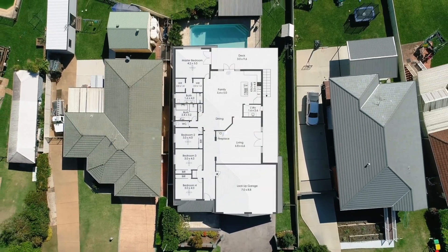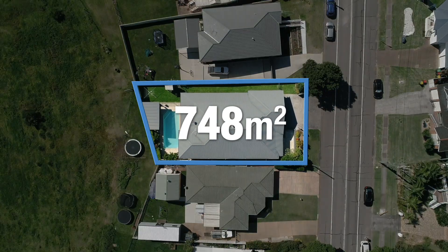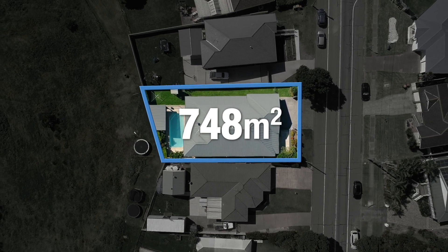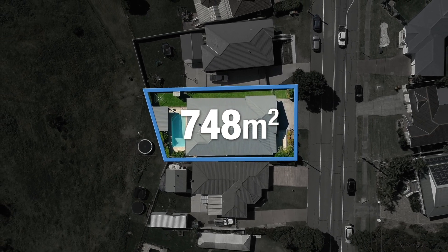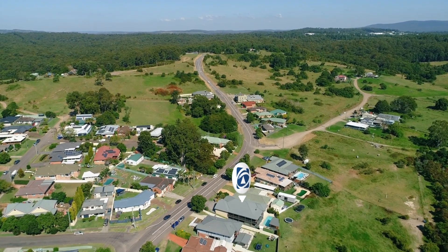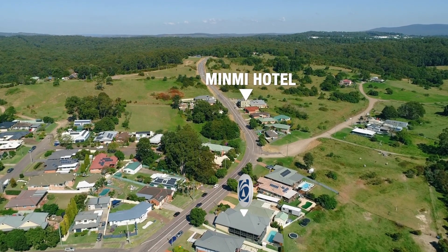With a wonderful floor plan the whole family can enjoy, the property is located on a large 748 square metre block with a 20 metre frontage and 41.5 metres deep. In a central location, it's a short, easy stroll to Mimbai Hotel and also Mimbai Shops and Public School.